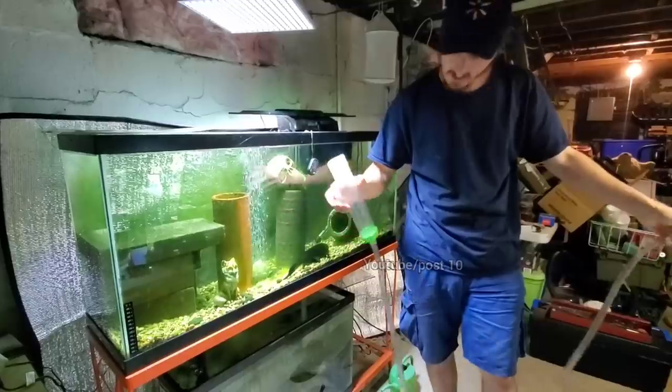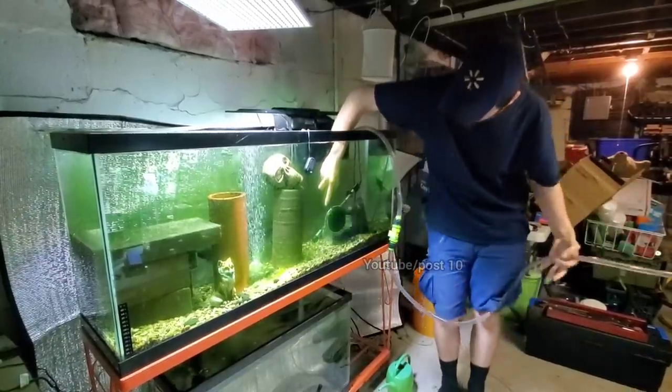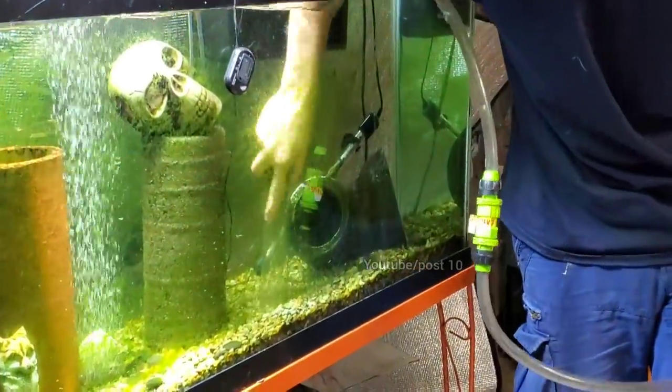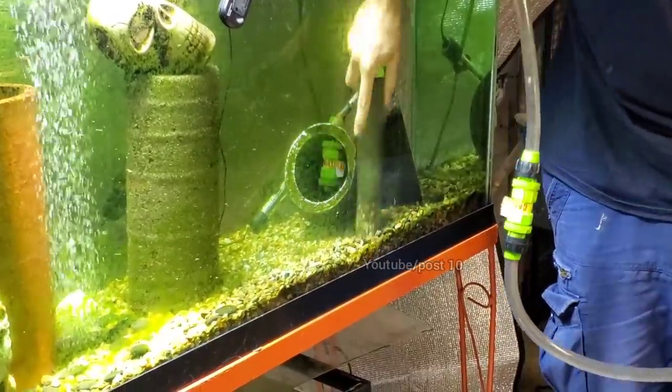Alright, I'm going to be vacuuming this aquarium. I'm hooked up to the sink, which is getting a nice suction. I'll stir it up. I'm not going to do a very thorough job — it doesn't have to be perfect. You want some of the beneficial bacteria to remain in place.